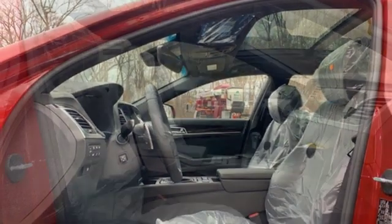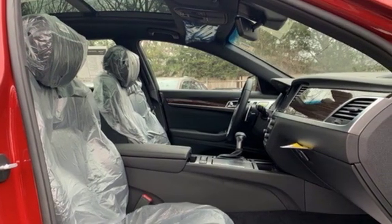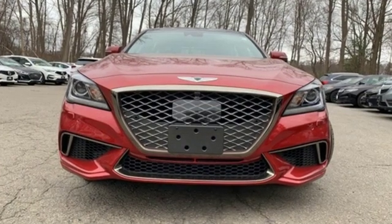For Genesis, luxury is about more than just comfort. It's about performance, it's about versatility, and it's about safety, too.